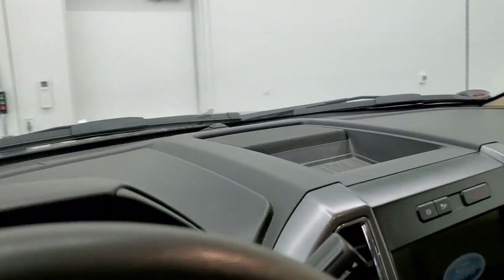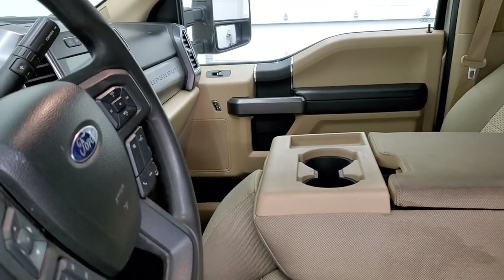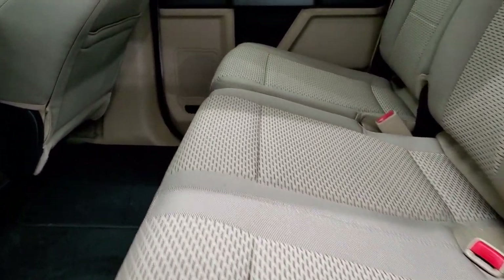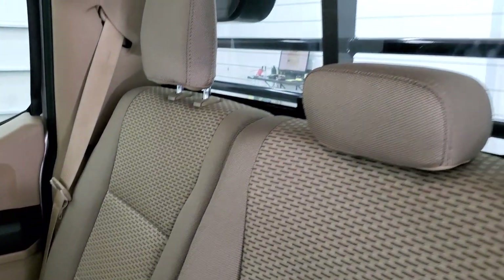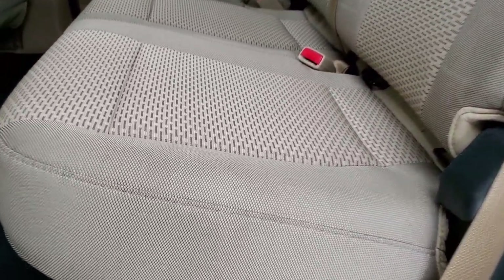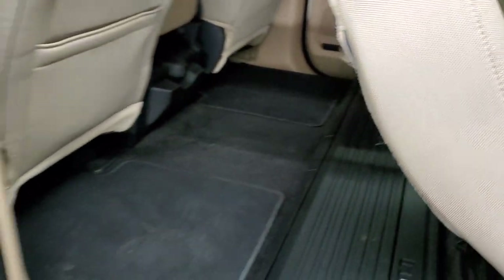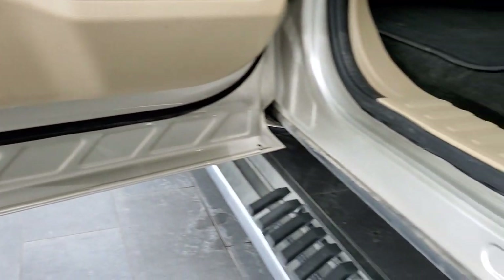We'll take a quick look at the back seats and then we will start it up and take a look under the hood. Back seats are just as clean as the front seats — no rips, no tears, no stains back here. It does have the LATCH child safety system for any child car seats you may have. Power sliding rear window with the built-in rear defrost. Seats are in excellent shape — they fold up. You do get a storage compartment underneath and the carpeting and floor mats back here are in excellent condition as well. Child safety locks are on the back doors.